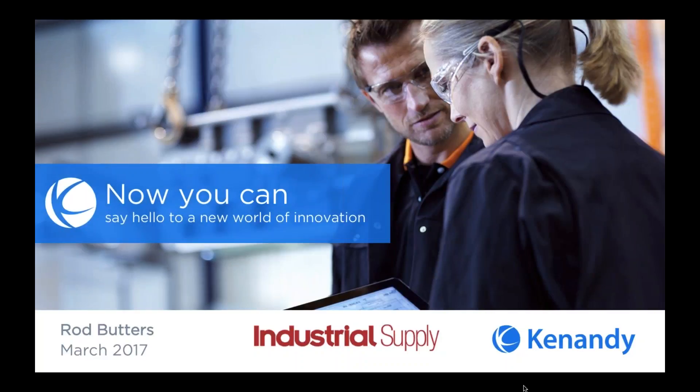Welcome to our webinar, Becoming the Technologically Savvy Distributor: How to Drive a Seamless Customer Experience. My name is Rich Verva, editor and publisher of Industrial Supply Magazine. We're joined today by Rod Butters, Chief Technology Officer for Canandy.